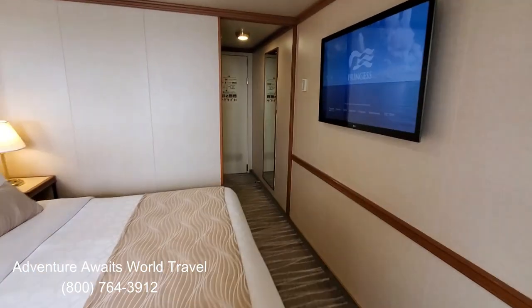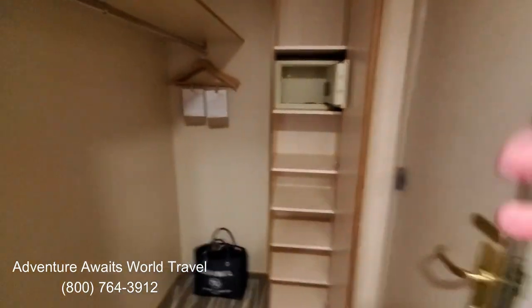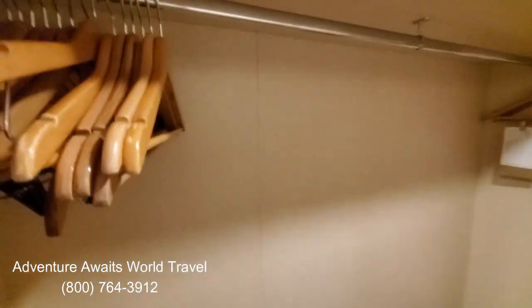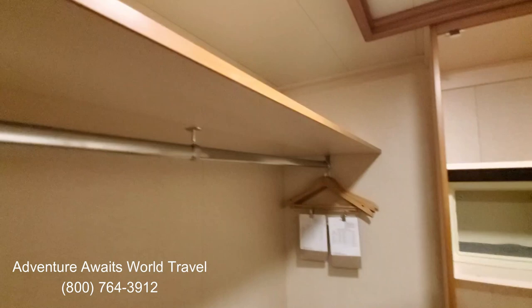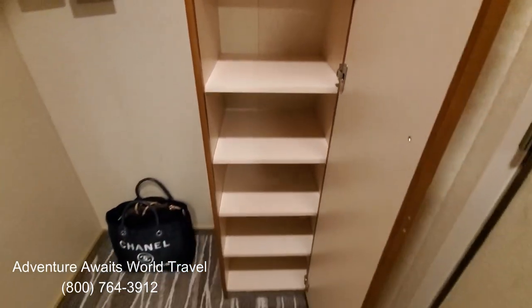Coming back into the stateroom, heading back toward the door, we have a great big full-length mirror and a nice big closet. The light comes on automatically — plenty of hanging space, tons of room, all kinds of hanging space. There are our life vests, of course, and a safe for valuables, plus more storage space and plenty of shelving.